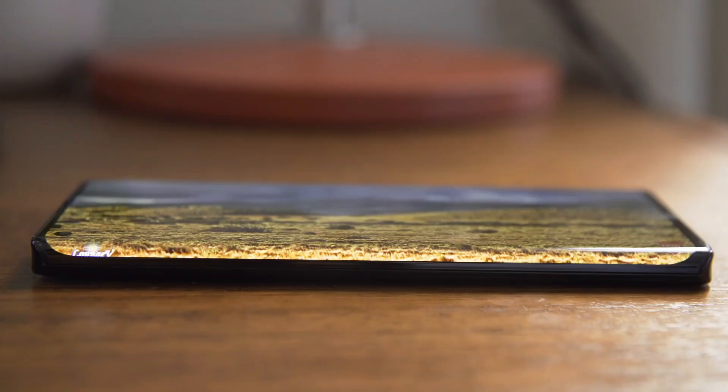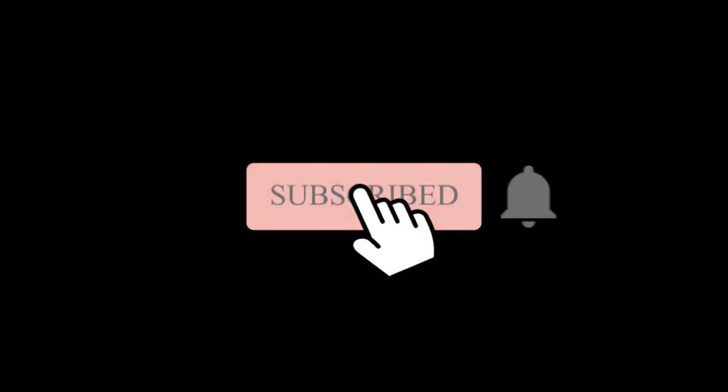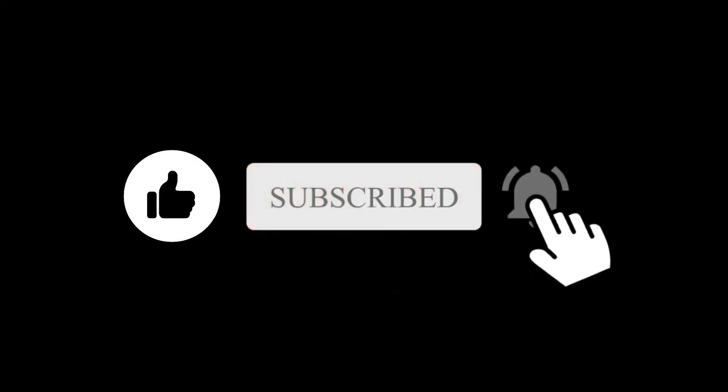What do you think about this Motorola Edge 30 Ultra? Let me know in the comment section below. Subscribe if you like and I will see you in the next one.